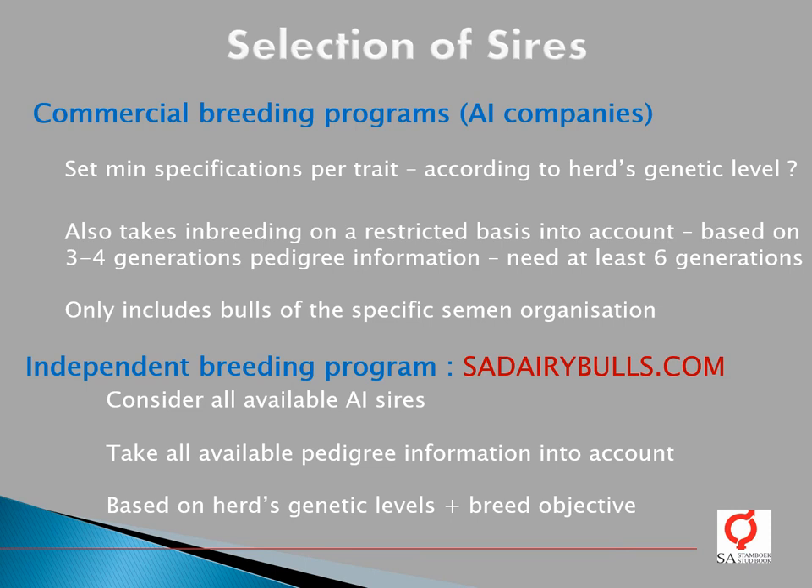Most AI companies have their own commercial breeding programs to help farmers with bull selection. They set up minimum specifications per trait for bull selection, but this may not always be done according to the herd's genetic levels as estimated from the genetic evaluation. Furthermore, inbreeding is taken into account only on a restricted basis — just three to four generations of pedigree information — whereas at least six generations are needed for accurate inbreeding calculations. These commercial programs also only include their own bulls, so it is not really an objective way to select AI bulls for your herd.